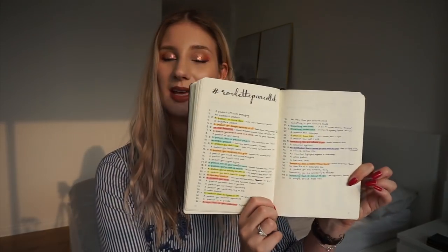So how this project works is that you have a list of 50 items — just basically random categories. For example, we have a product with cute packaging, a drugstore product, a product you regret buying, and so on. You randomize a number and then pick something from the category you land on. I'm going through all of the categories and I'm about halfway through, so if I get a category I already had I'll let you know and roll a different one in.